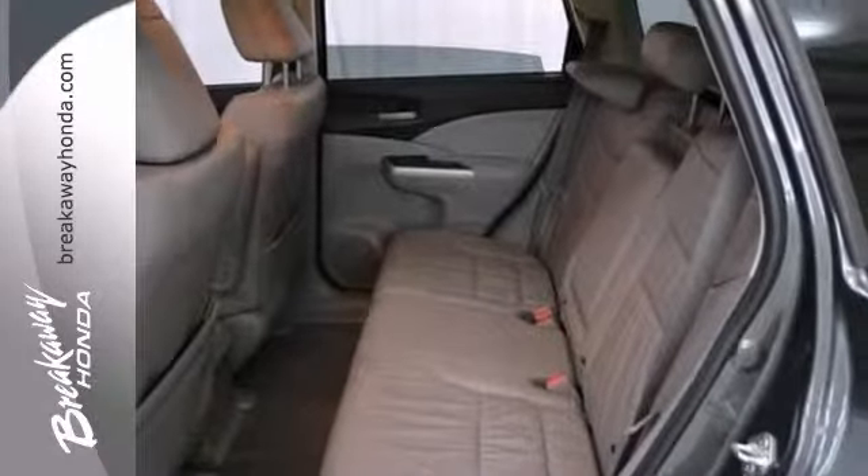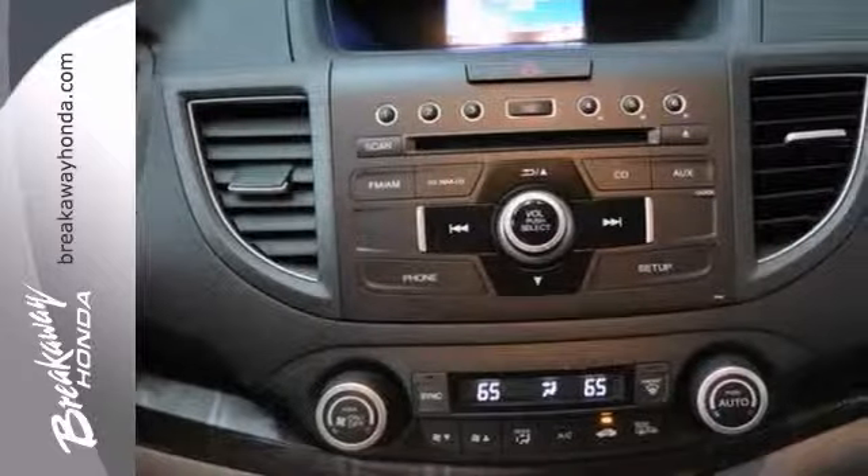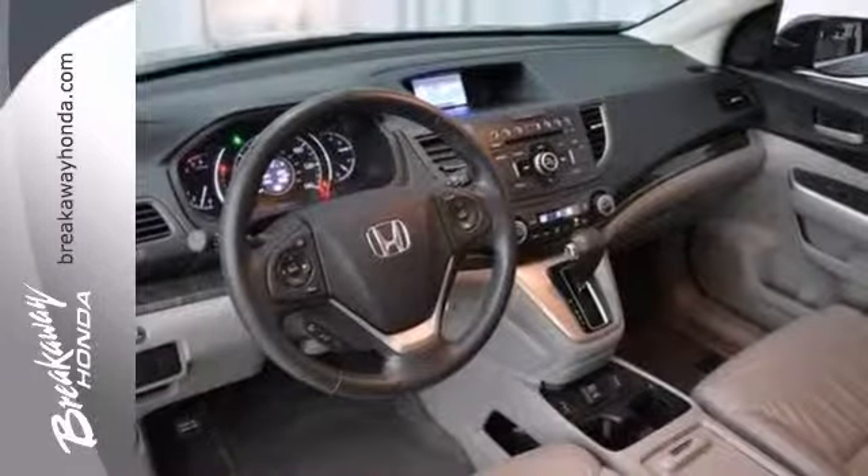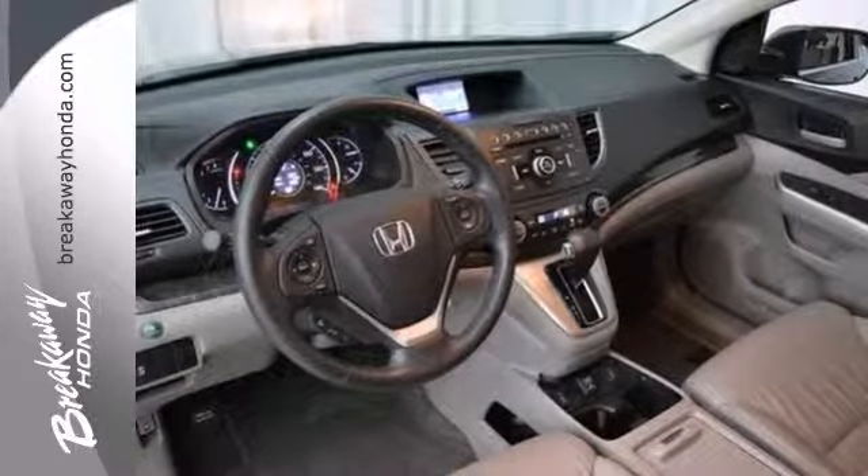With brake assist, heated leather seats, stability control, and a backup camera, it's bound to sell fast. The side airbags and power moonroof only make it more attractive.